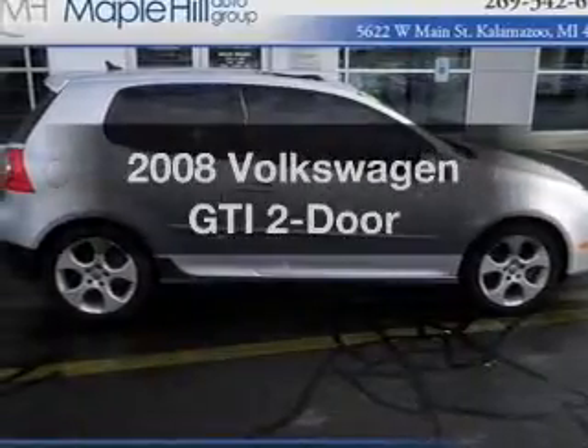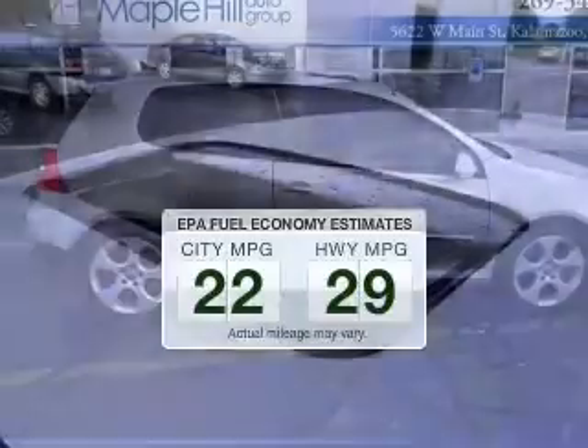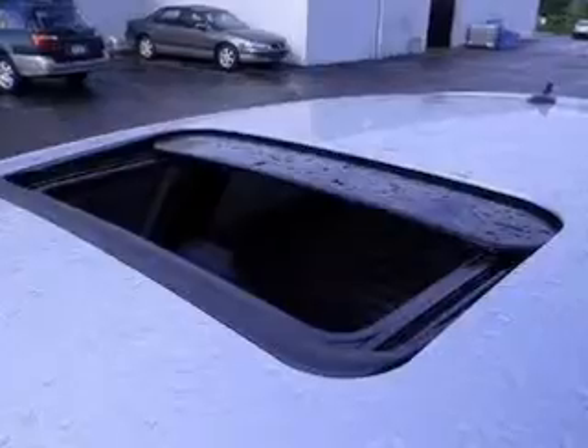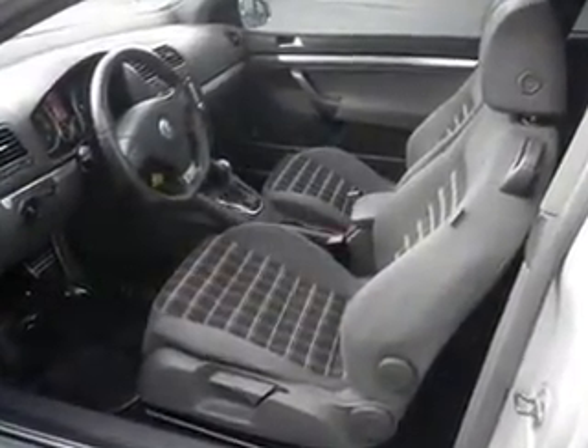Travel the roads in style and comfort in this great vehicle. Low emissions and the good fuel economy offered in this vehicle are important to you and the environment. The powertrain includes front wheel drive with an efficient four-cylinder engine, connected to a smooth shifting six-speed automatic transmission.